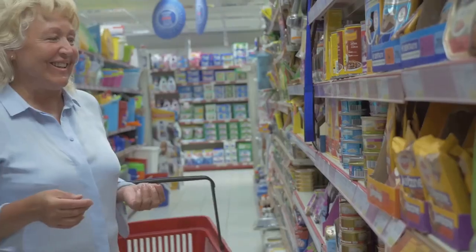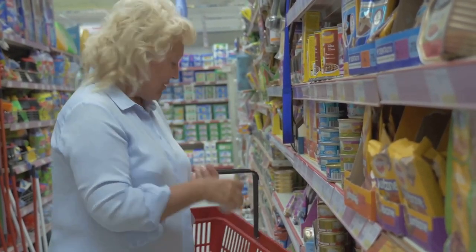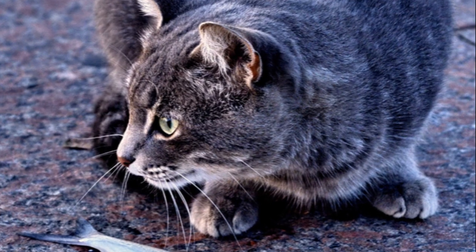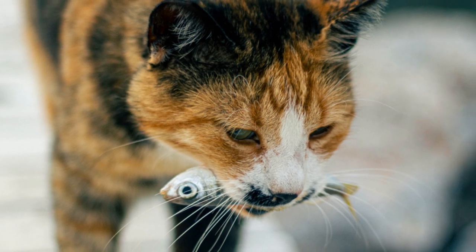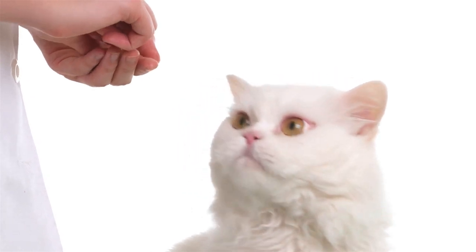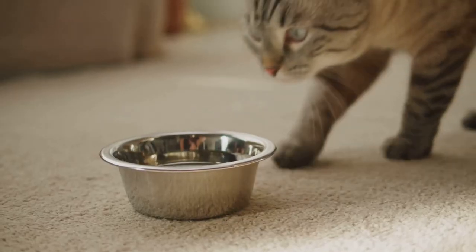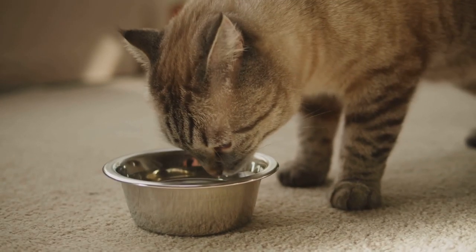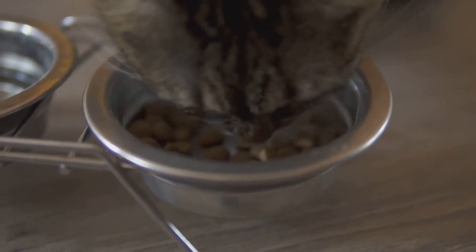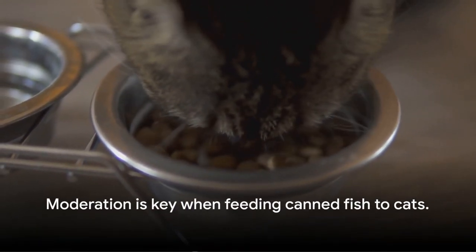Always check the label for any such ingredients before feeding canned fish to your cat. Bones are another potential hazard. While canned fish is often boneless, small bones can sometimes find their way into the can. These can pose a choking hazard or cause intestinal injuries, so it's always best to check the fish carefully before feeding it to your cat. In conclusion, while canned fish can be a healthy treat for cats, it should be fed in moderation. The high protein and omega-3 content can benefit your cat, but the potential pitfalls of mercury, sodium, additives, and bones mean it shouldn't be a staple of your cat's diet. So canned fish isn't off the menu, but it's not an everyday dish either.